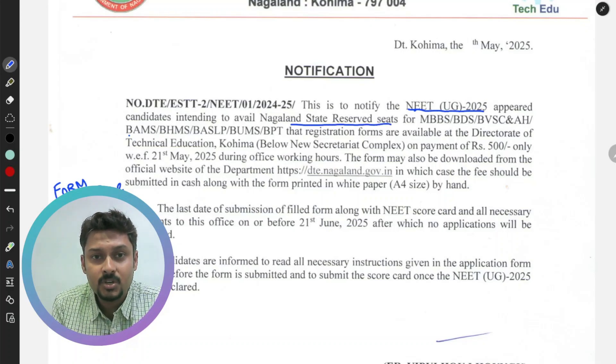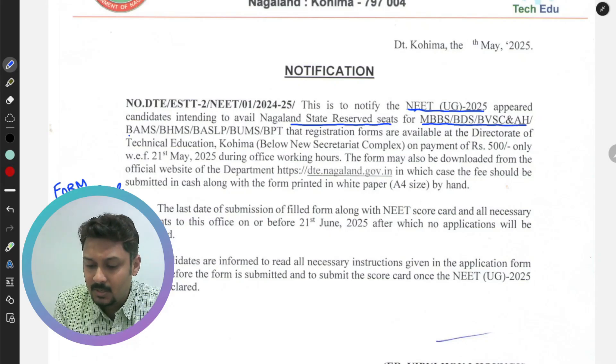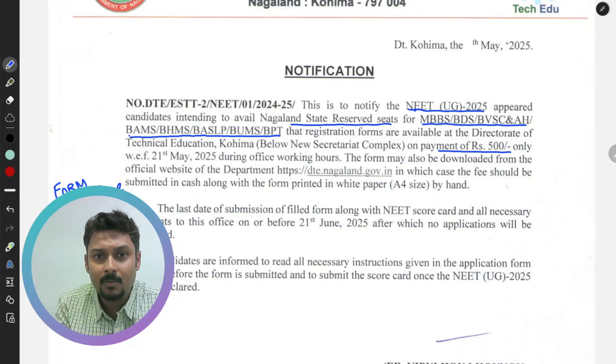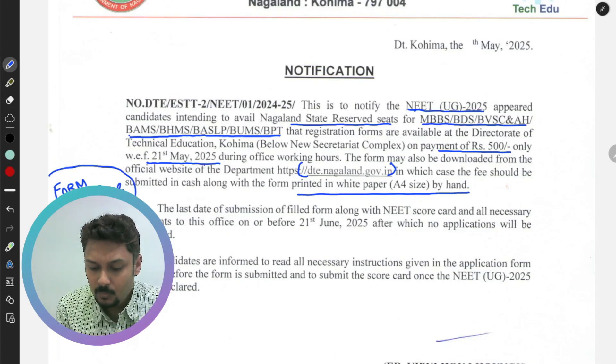This notification is for state quota or state seats. The courses available this time are MBBS, BDS, B.BSc, BAMS, BHMS, DUMS, and DPT — total eight courses. To fill up this form, 500 rupees will be required when you submit it to the Directorate of Technical Education. You have to download the form and print it on A4 size paper — please remember that.